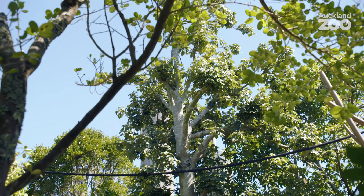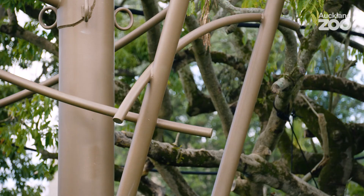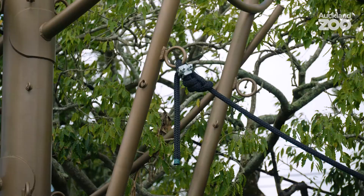Rather than just relying on the trees for the orangutans to be able to use, these canopy climbers have also been — they're kind of like sculptural trees made out of steel. They have been woven into this landscape so the trees get a break and the orangutans can enjoy wherever they want to go.